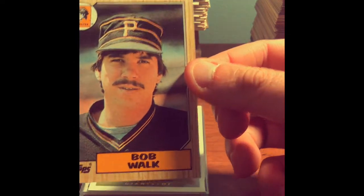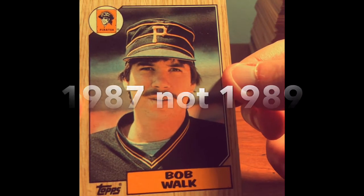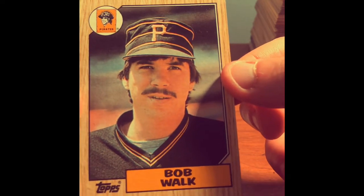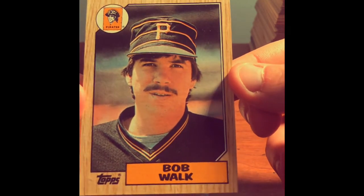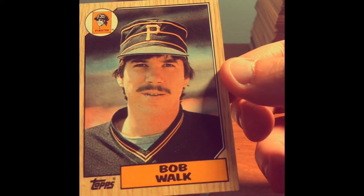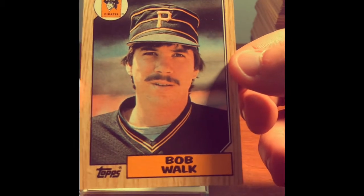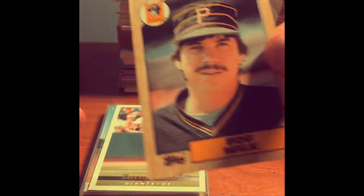We've got a 1989 Topps Bob Walk. I pulled this one because, first of all, Bob Walk — that's got to be the best name for a pitcher of all time. And look at that — does he not look like a pirate? Looks like a perfect player to play for the Pirates. Bob Walk. Awesome name. Love it.